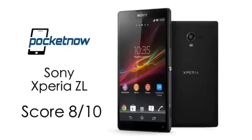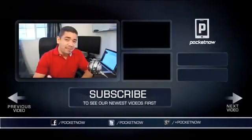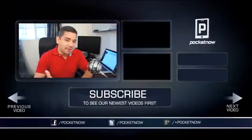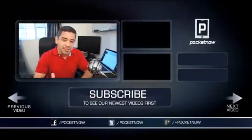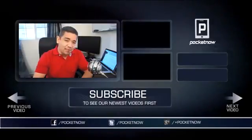Our final rating for this device is 8 out of 10. That's it for our full review of the Sony Xperia ZL. As always, thank you very much for watching. I am Jaime Rivera. Be sure to share your comments down below if you have any questions or any impressions as a first-time Xperia ZL owner — we are very interested in that. Make sure you follow us on your social network of choice, give this video a thumbs up if you liked what you saw, and thank you very much for watching.